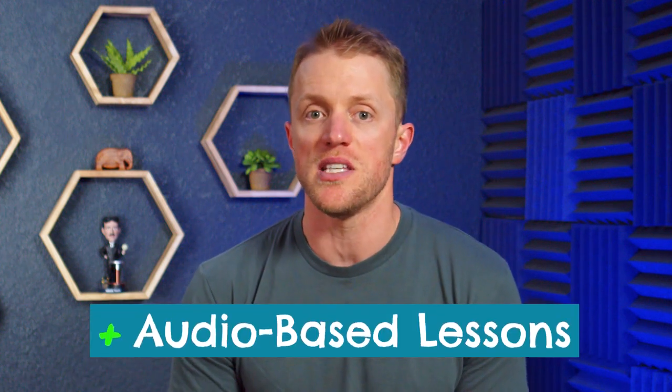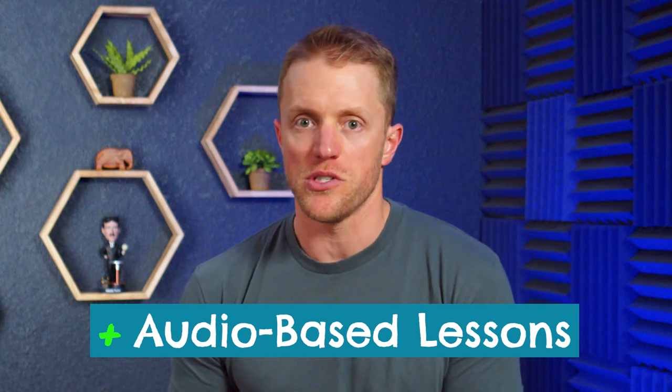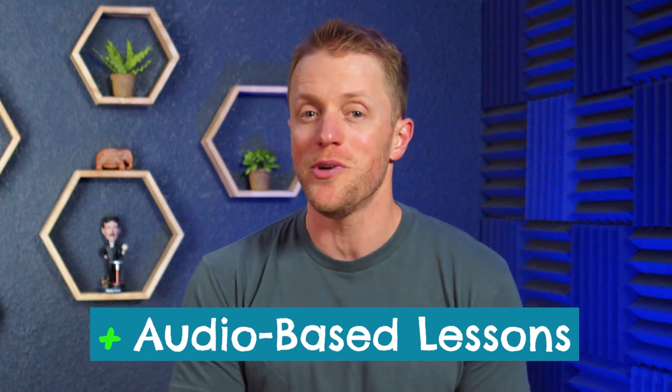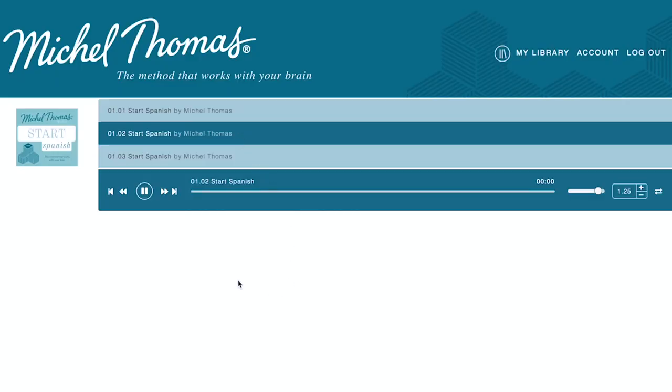Now let's cover the major reasons to go with Michelle Thomas. Number one is the fact that the Michelle Thomas lessons are 100% audio-based and definitely favor auditory learners. Unlike the image-heavy Rosetta Stone lessons, Michelle Thomas shows precisely zero images — which might not sound ideal, but if you're an auditory learner who learns best via listening rather than reading, writing, or seeing, which a lot of people do, then there is a lot of benefit to this.